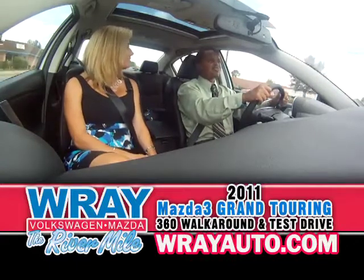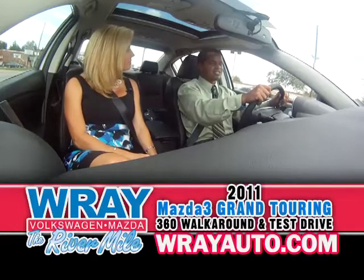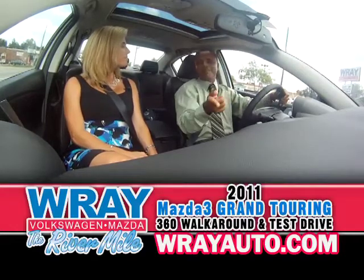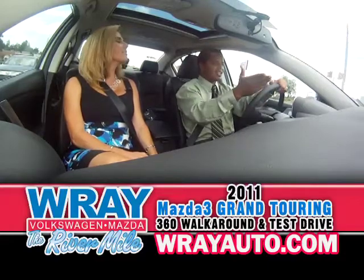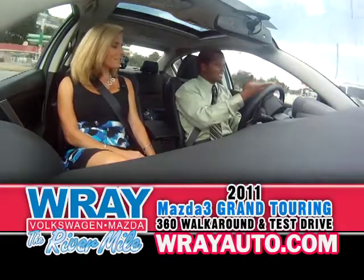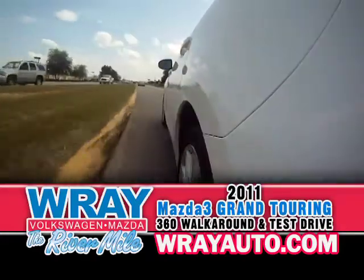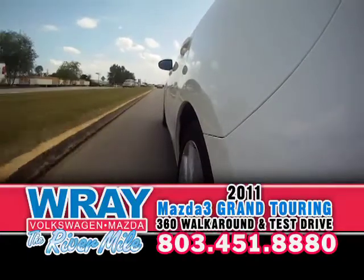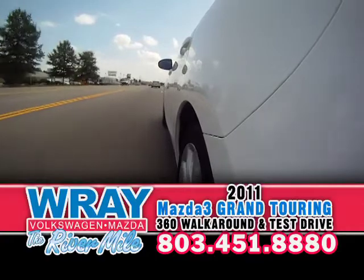There's a feature — an option that you can get — which is a tech package. That tech package allows you to get the push-button start, the bi-xenon lights, and the automatic front lighting system. That's for safety as you go into the curves at night — the lights turn for you when you turn the wheel. There's a few more extra features you get on that tech package with navigation as well.